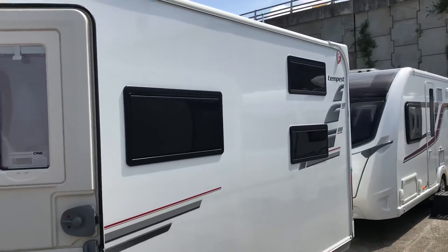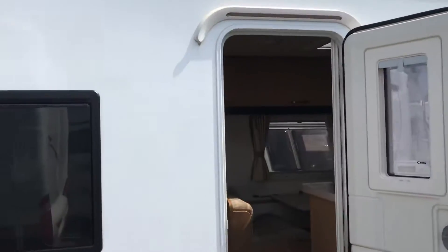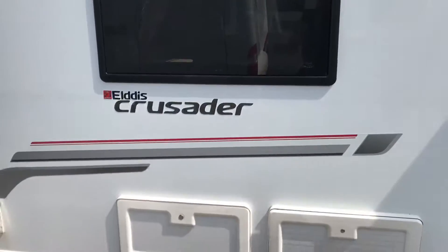Elddis Crusaders are known for their really nice dark exterior privacy windows.